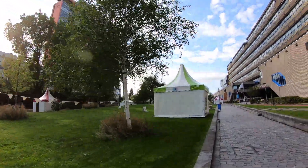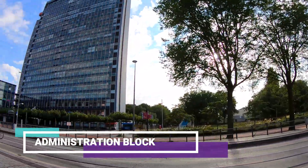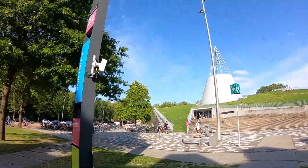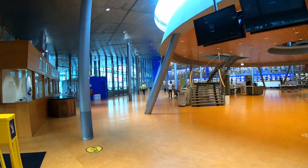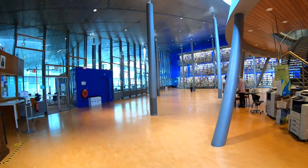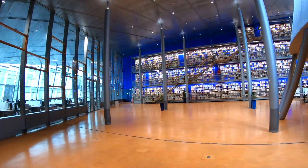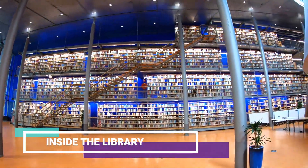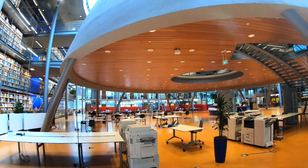Now we are seeing the TU Delft administration block. The most iconic building in TU Delft is its library. This is the TU Delft library. Now we are seeing the inside of TU Delft library, which is facilitated with thousands of books and research materials.